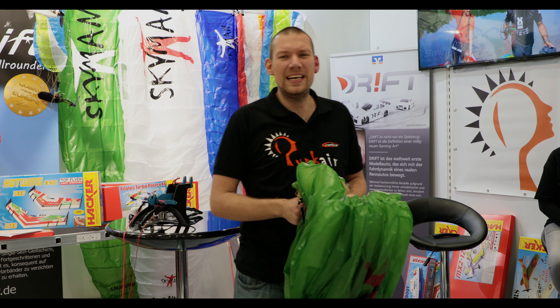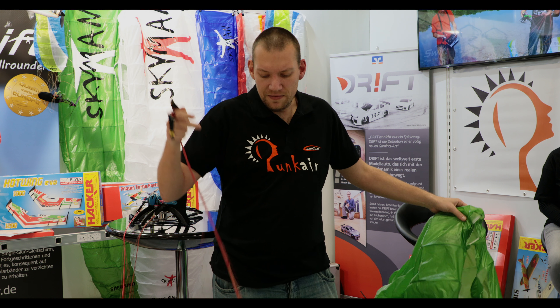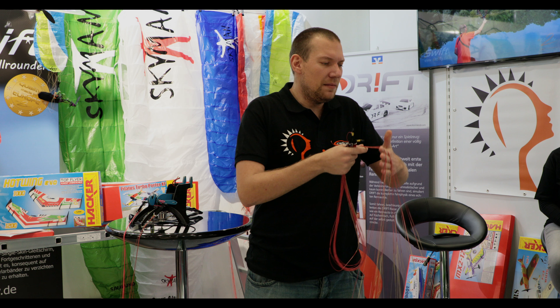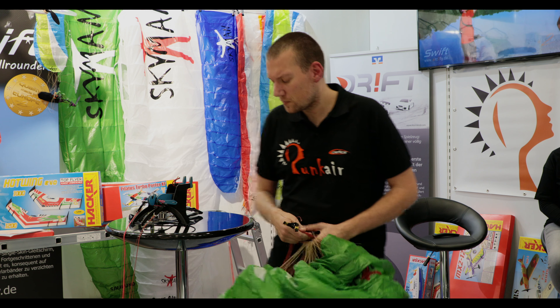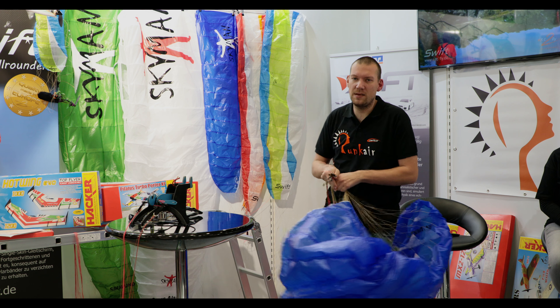Am oberen Ende unserer Produktpalette befindet sich der Skyman Cross Alps – der erste Schirm, den wir in Zusammenarbeit mit der Firma Skyman entwickelt haben. Ein Hybrid-Hochleister mit etwa 4,20 Meter Spannweite und 2,8 Quadratmeter Fläche. Ein sehr leichter Schirm – wir setzen das Original D10-Tuch ein, was die Firma Skyman auch einsetzt. Der Flügel ist der Wahnsinn. Wir haben super schöne Gleitleistungen, er ist super einfach zu starten. Probiert es einfach aus.